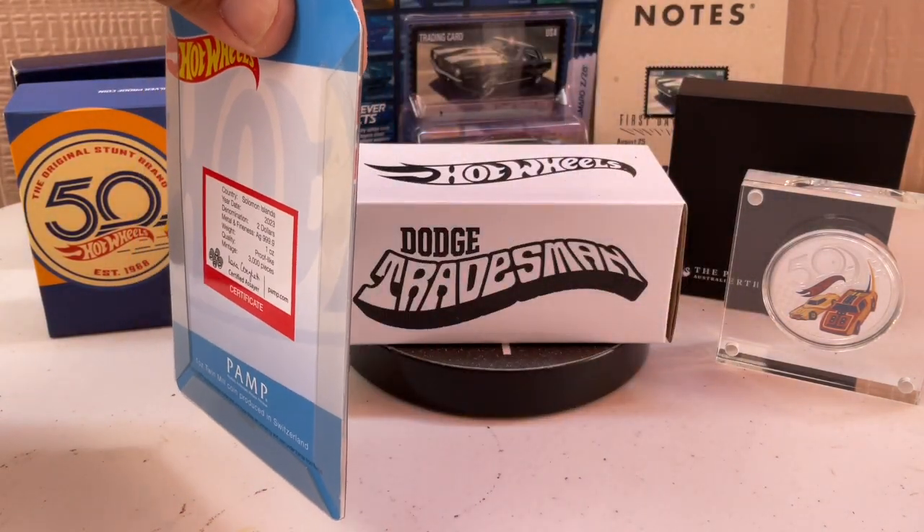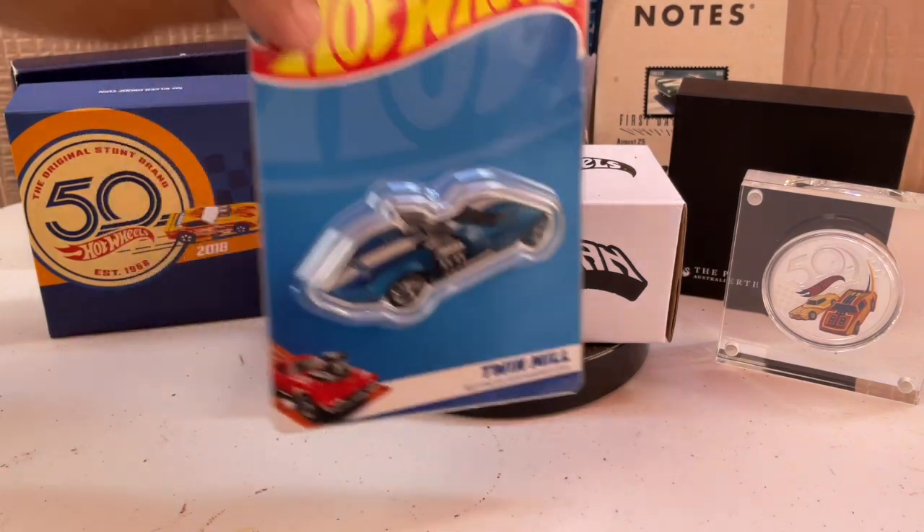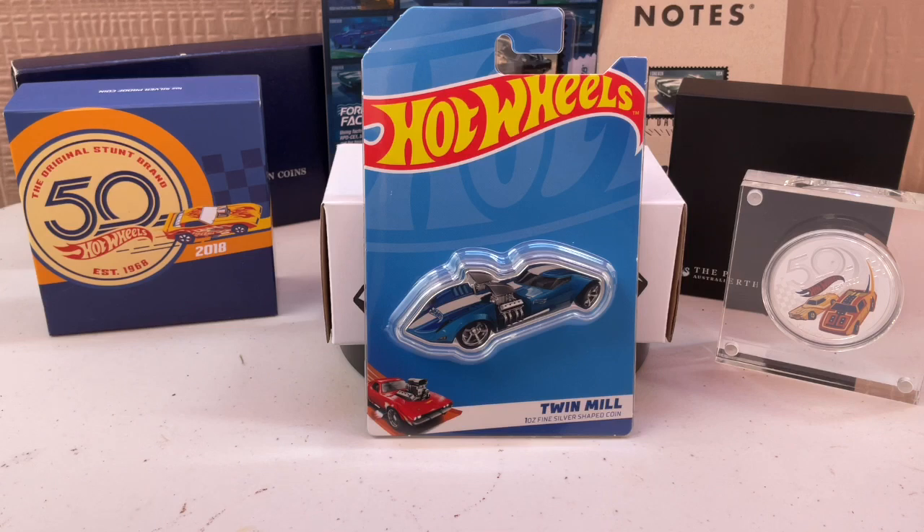This one is also from Perth Mint — Perth, like the shampoo. Perth, as in Australia. But yeah, these are just two unique items that Hot Wheels has put out in the silver and coin market.